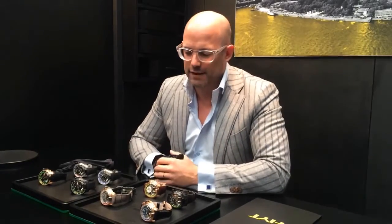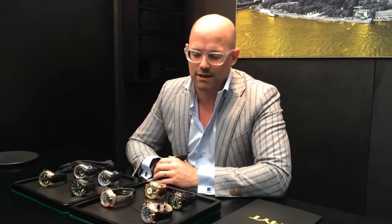Hi everybody! Here is HYT. We are live from Baselworld 2014. We are in the booth live, and just before going back home after a tremendous amount of work at Basel World Fair, we would like to show you a little bit of the novelties of this year.